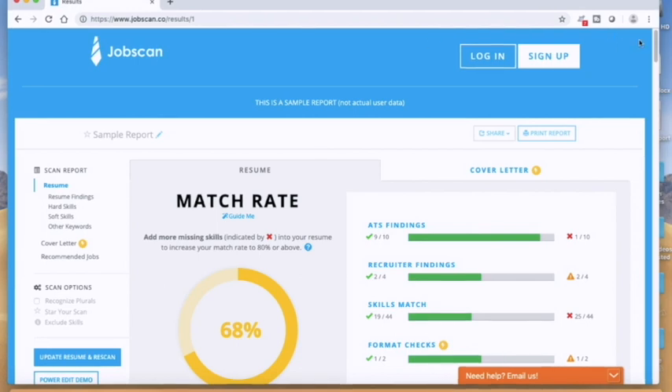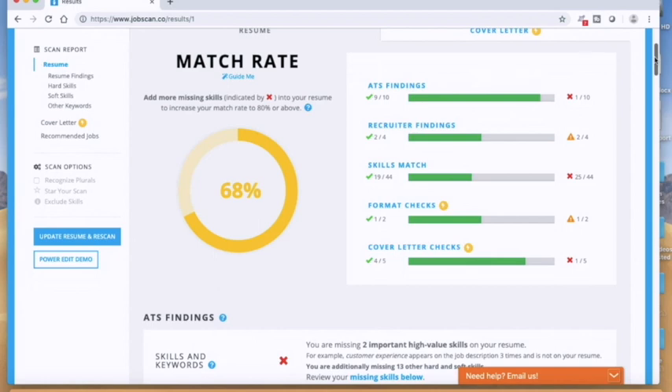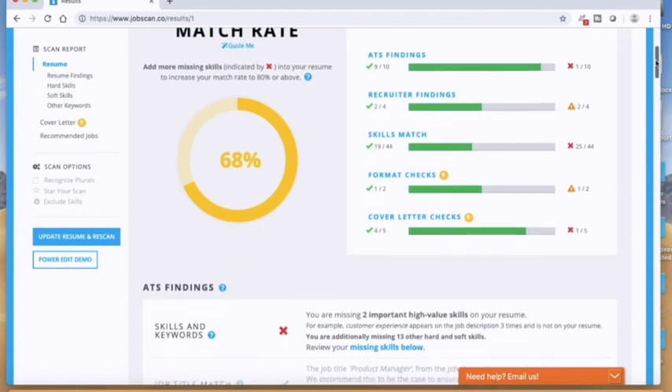What it does is break things down into sections: ATS findings, recruiter findings, skill match, format check, and cover letter check if you submitted a cover letter. The ATS findings section is probably one of the most crucial because it goes through and talks about the skills and keywords and what you may be missing.